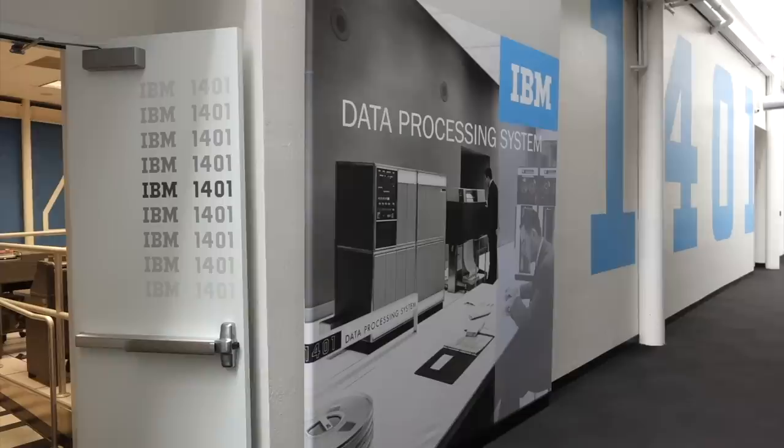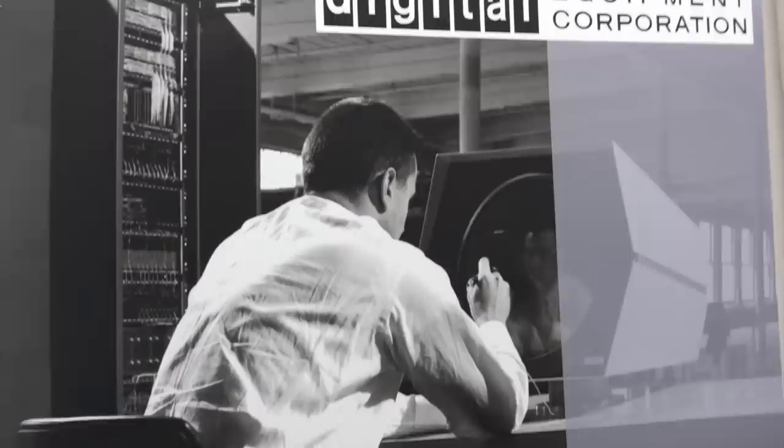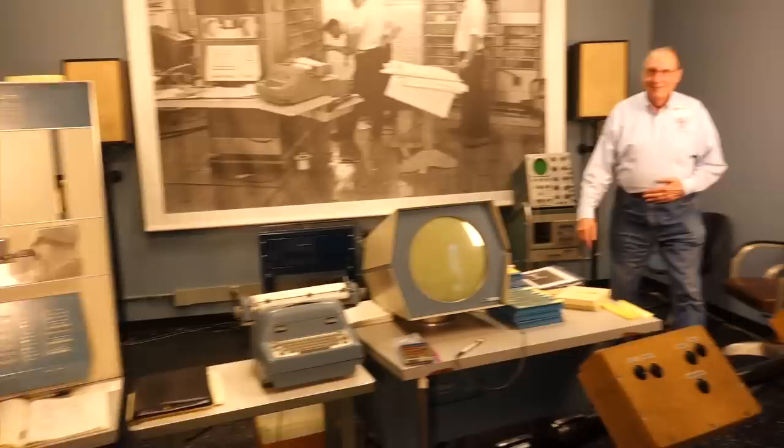Now you know everything about our 1401, but next to us is another awesome machine, the PDP-1, that's maintained by another team, so I don't know so much about it. But Lyle, hiding somewhere, is the master of the PDP-1.